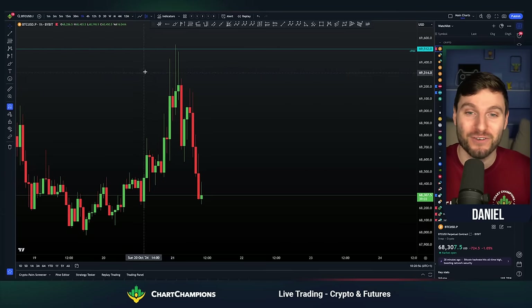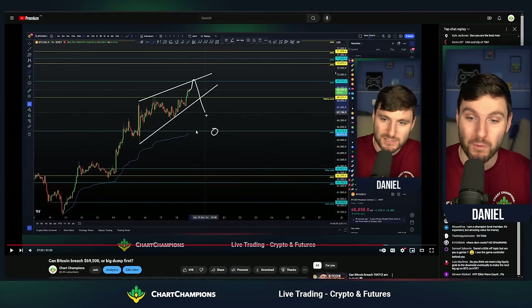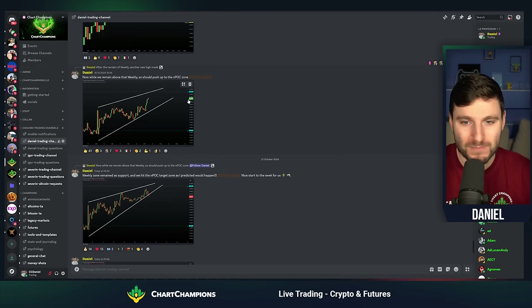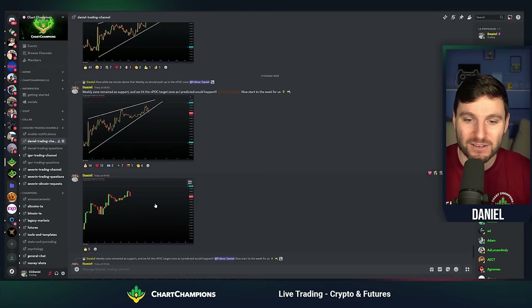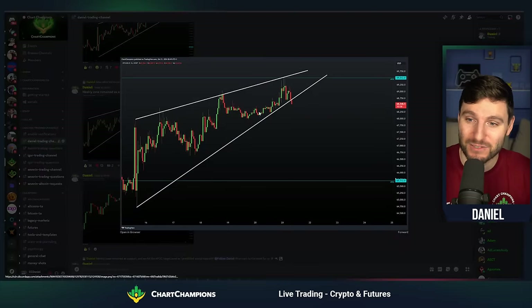That's just a little bit of fun to emphasize how really pinpoint accurate that target was at $69,500 — daily naked point of control, top of our rising wedge. It all came together very nicely to give us a very nice reaction and a very nice start to the week, after hitting the top of that rising wedge on the daily naked point of control.